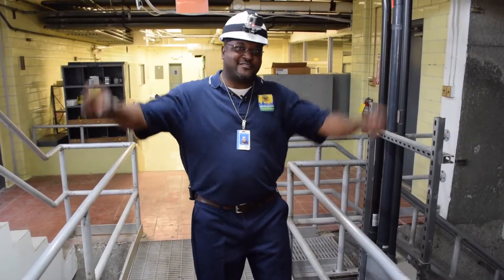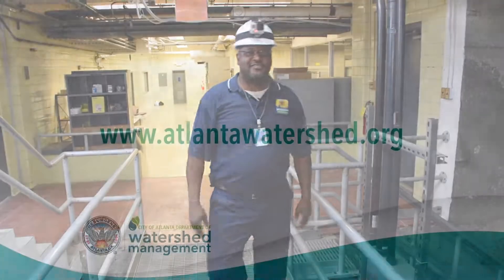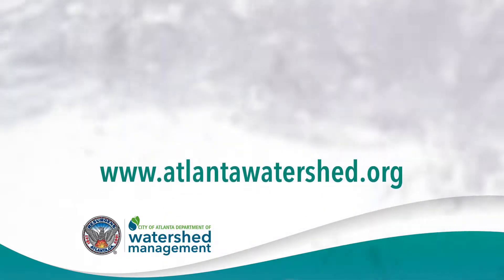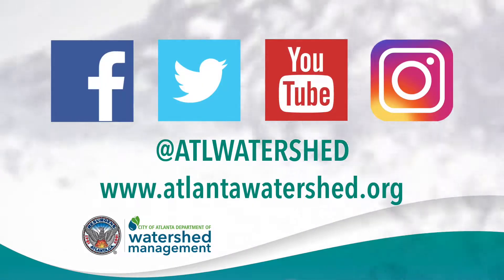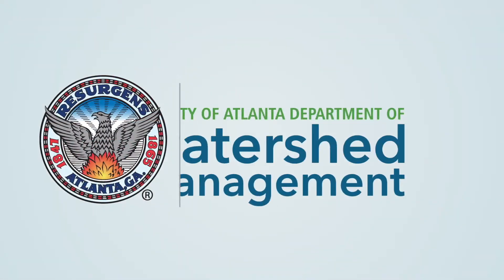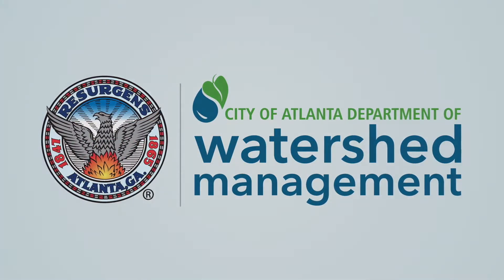Thanks for coming. For more information, please visit our website, atlantawatershed.org, or our social media pages at ATL Watershed. We'll see you guys next time.